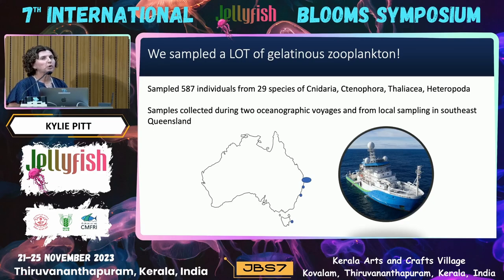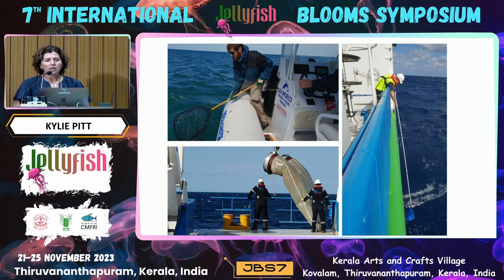To do this, we sampled a lot of gelatinous zooplankton — 587 individuals from 29 species of Cnidaria, Ctenophora, Thaliacea, and Heteropods. Samples were collected in coastal waters of southeast Queensland, and on oceanographic voyages — one sampling southeast Queensland offshore waters, and another cruising from Hobart up to Brisbane, allowing samples along the east coast. We used nets off the side of the boat, bongo nets on the ship, and also leaned over the side with a very big net to scoop up gelatinous zooplankton seen on the surface.